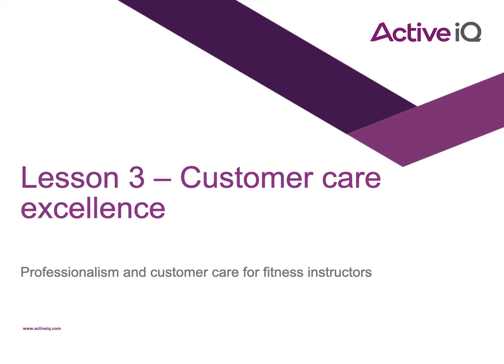Lesson 3: Customer Care Excellence. We're still in our orange section of the manual and in our workbook we are going from page 8 onwards.